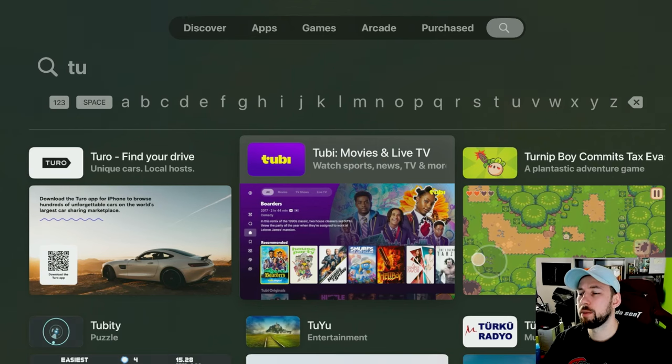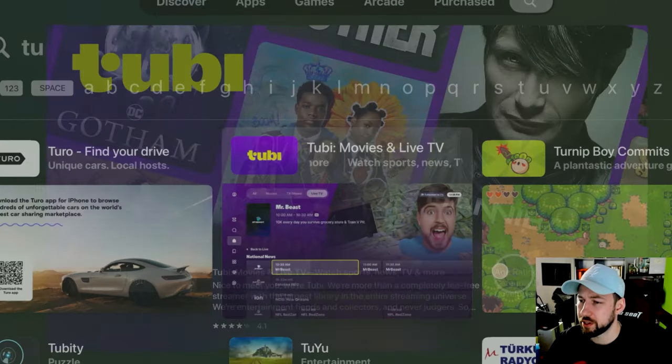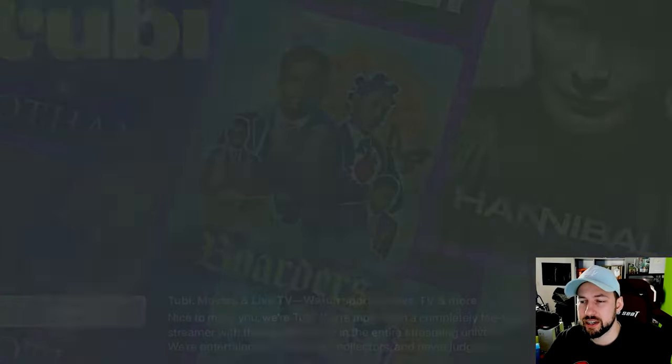You might have seen Tubi pop up once or twice, but you might not realize how good it is for a completely free app. This is not a subscription service. They're even showing off their new Mr. Beast live channel. Go ahead and click on it, open it up, and I want to give you a little walkthrough through the app. We're also going to go over how to get extra content from it — a bonus you might not be learning from other YouTubers.